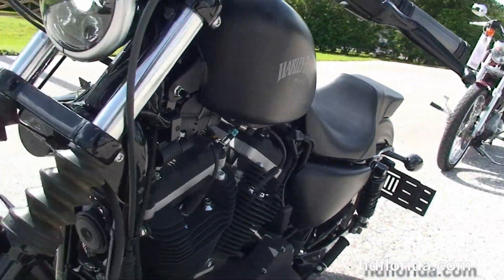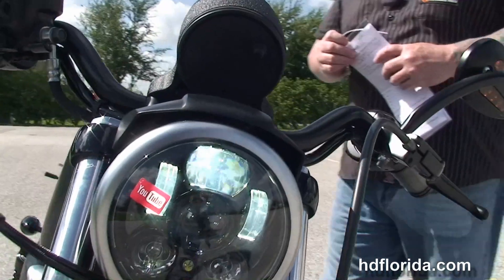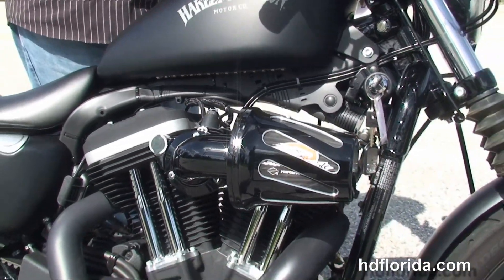This bike is in black denim, has the upgraded primary cover. Options and accessories total over $3,000 on this bike and it only has 3,705 miles on it and carries the balance of the factory warranty. Let's give a quick listen.